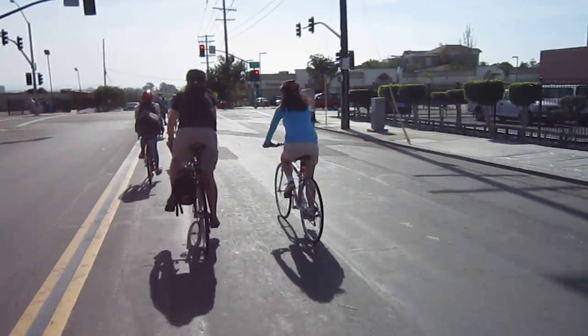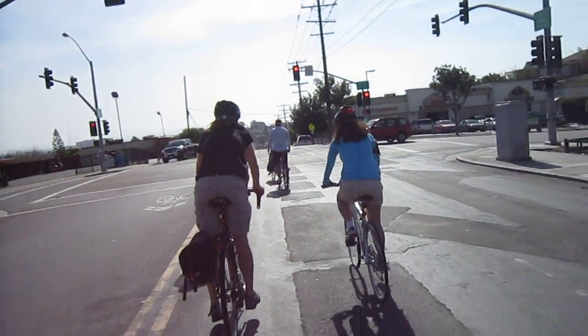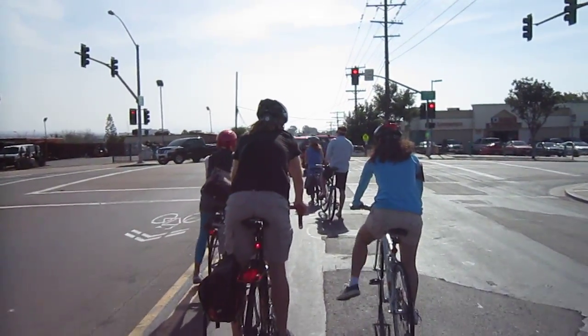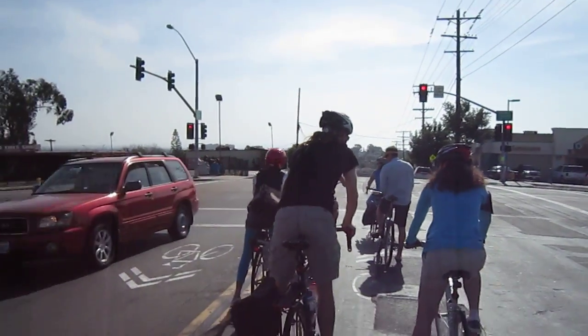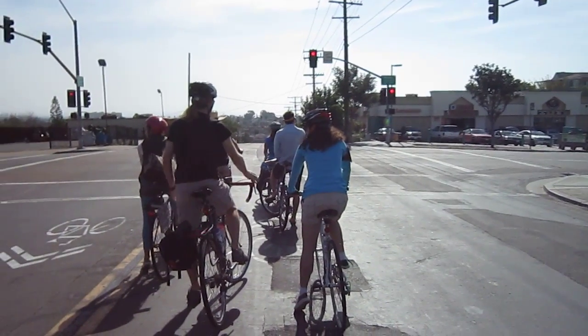We're getting ready to make a left here, but it looks like another red light, so I'll cut the camera off. I wish I'd had it on during a few parts — we went through some of the back parts of Balboa Park, which were very interesting. Bike and Brunch, San Diego Bike and Brunch — still riding.